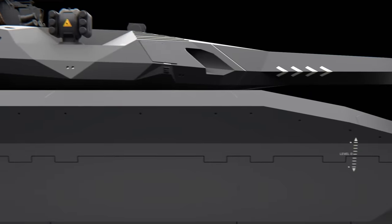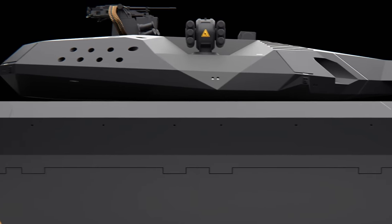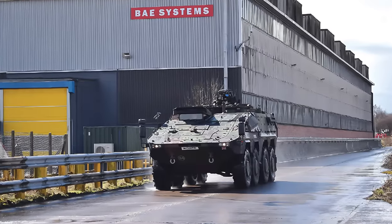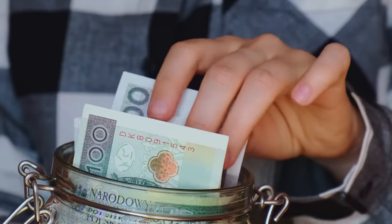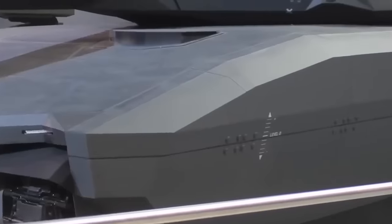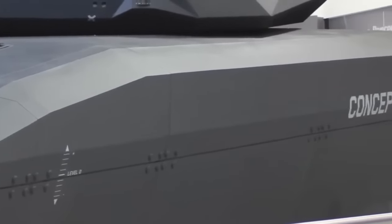So, whatever happened with the PL-01? In Poland, hopes were high. They were joined by British BAE Systems, who hoped to make an absolute bank off this new stealth tank. But the reality is that this vehicle was just a concept.